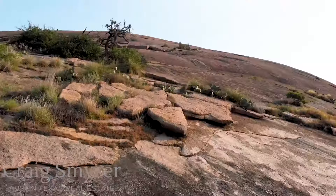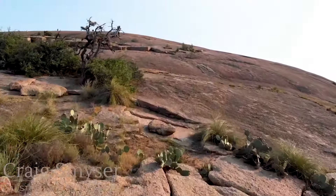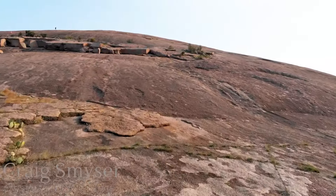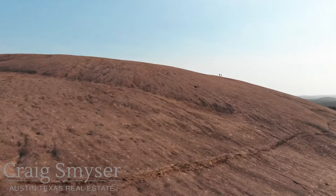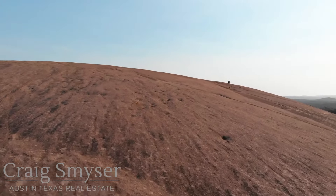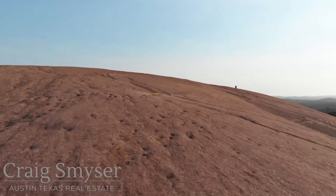Enchanted Rock rises 425 feet above the base elevation and 1,825 feet above sea level. The dome covers 640 acres, and climbing to the top is the equivalent of climbing stairs in a 40-story building.